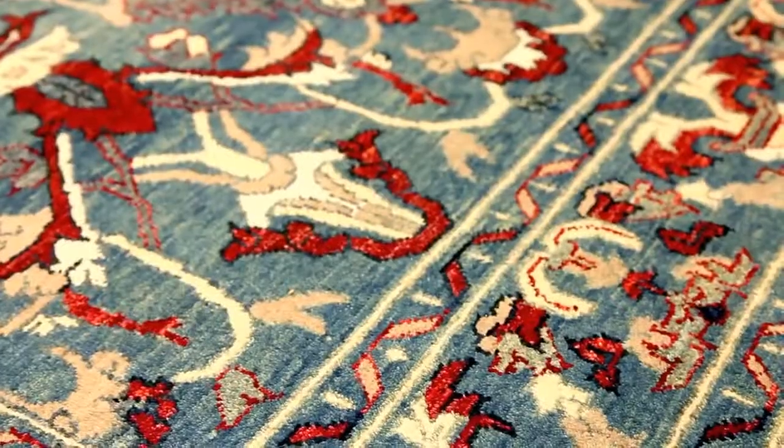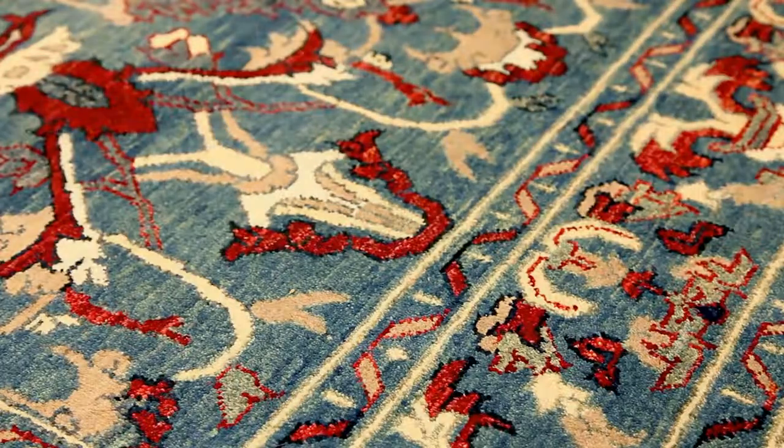Luxurious, practical and affordable, these rugs can create a complete atmosphere catering to your personal style.